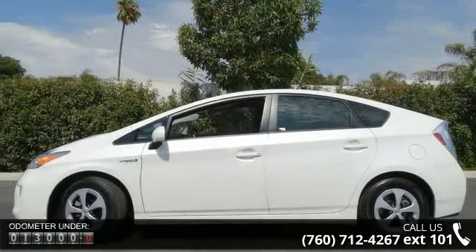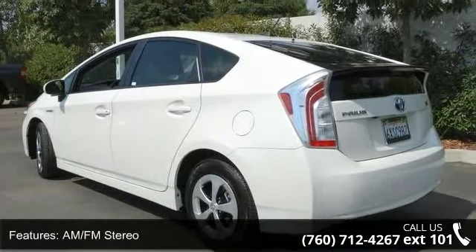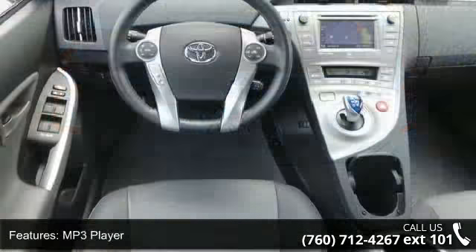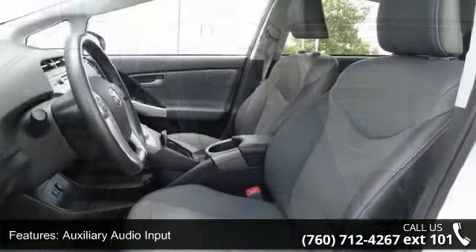Enjoy these notable features: Engine Immobilizer, Keyless Start, Trip Computer, Intermittent Wipers, Keyless Entry, Aluminum Wheels, Stability Control, and AM FM Stereo. Low mileage is an important factor in your purchase and this vehicle delivers a low odometer reading.